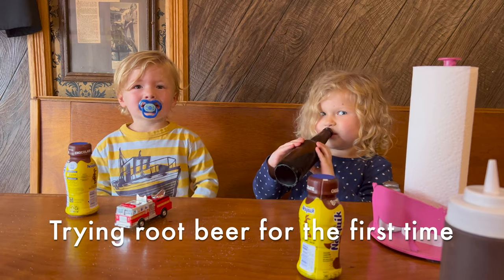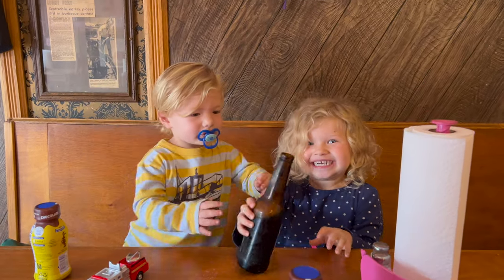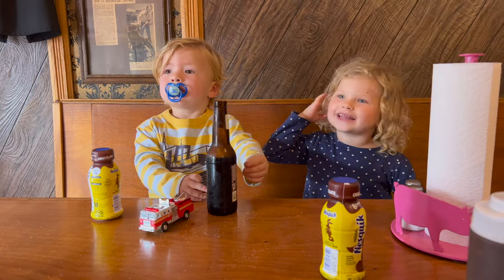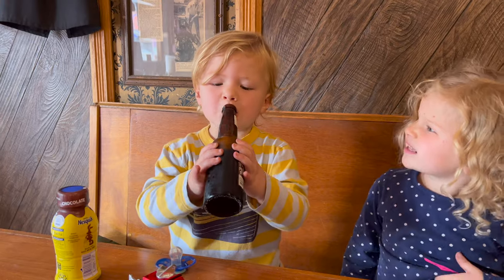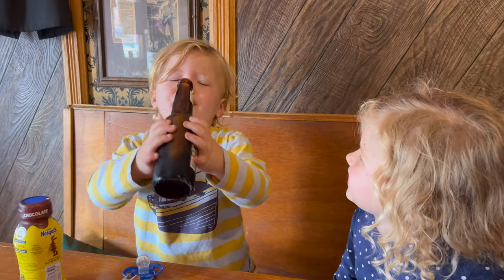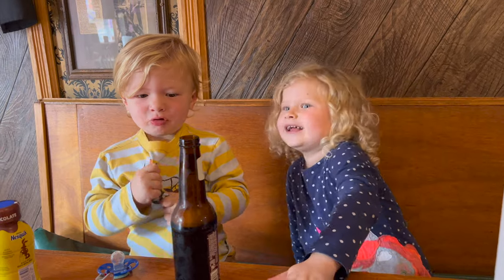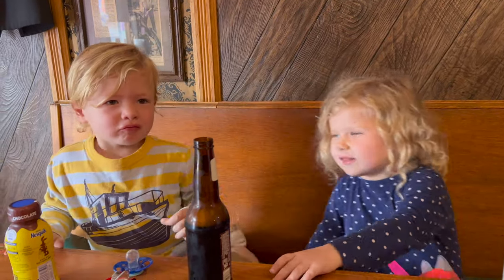What are you trying there, pumpkin? Is that root beer? Okay, take a sip — it's pretty bubbly. I like it! Your first root beer. Try it, buddy — make a funny face after, let's get the full reaction. Whoa! We both made funny faces. Do you like it or do you not like it? I like it a lot.